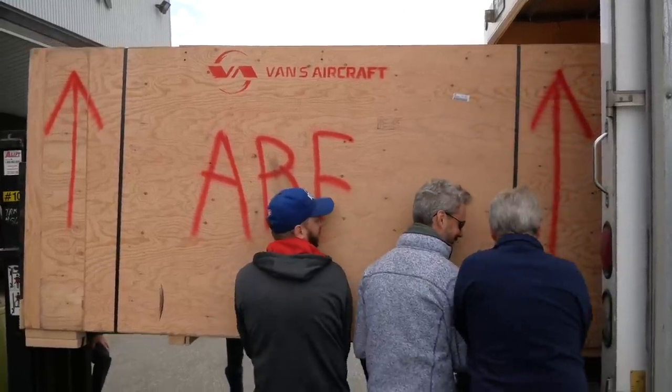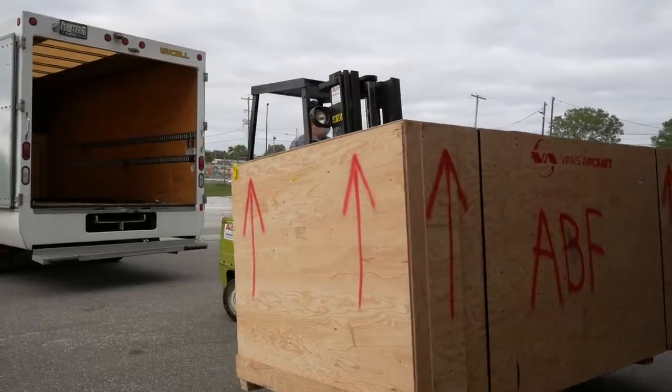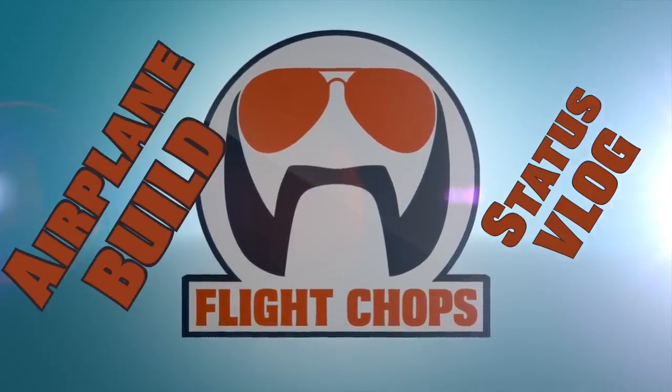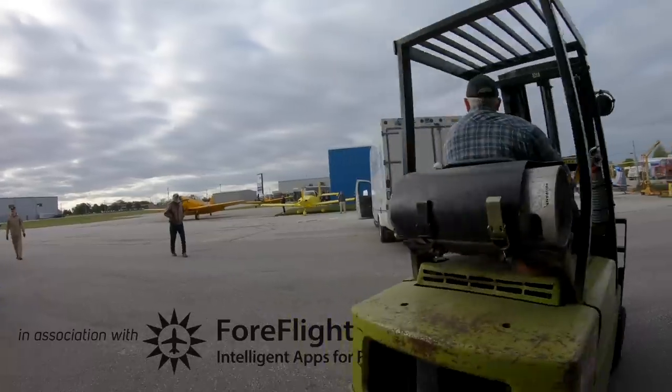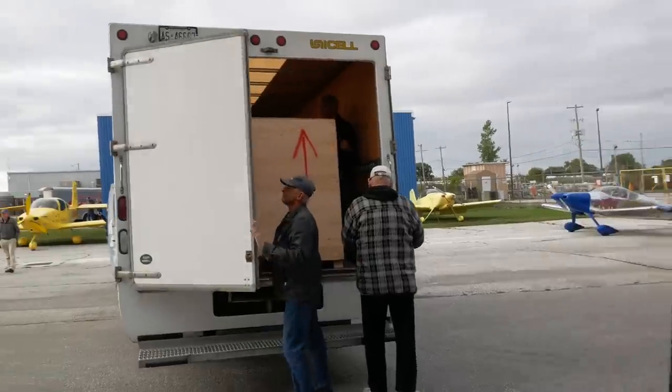Seeing a box that big with Flight Chops written on it is kind of surreal. I feel like I started a YouTube channel five years ago and now we're building an airplane. So the fuselage kit just arrived — it was a much bigger box than we expected.